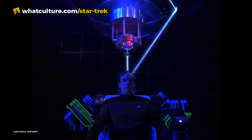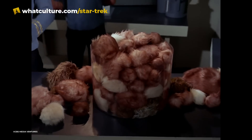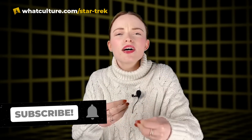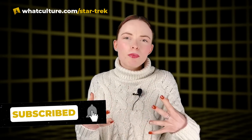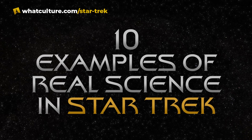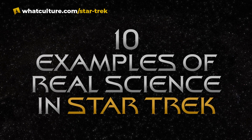From the technology found on the starships to the strange new lifeforms found on different planets, Trek just sprinkles just enough science within all the technobabble to make those worlds seem just that bit more realistic and immersive. So with that in mind, I'm Ellie with Trek Culture, here with 10 examples of real science in Star Trek.